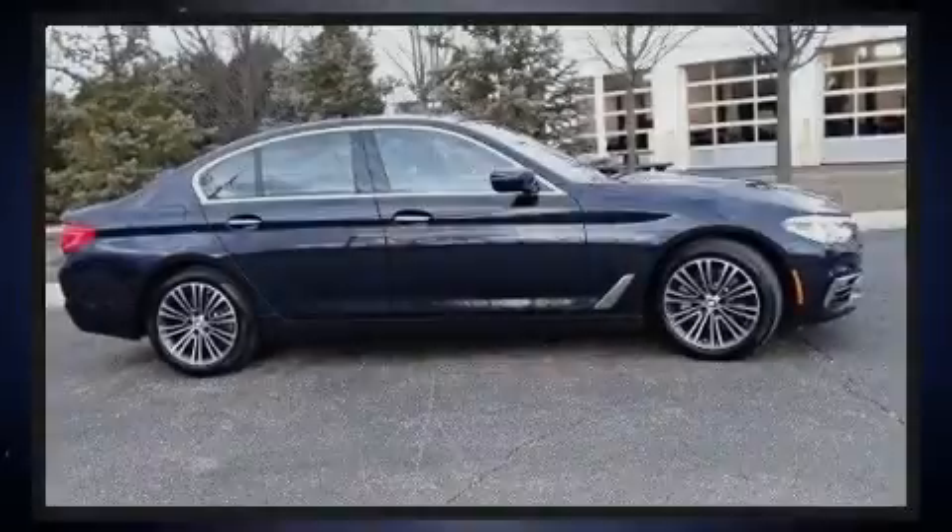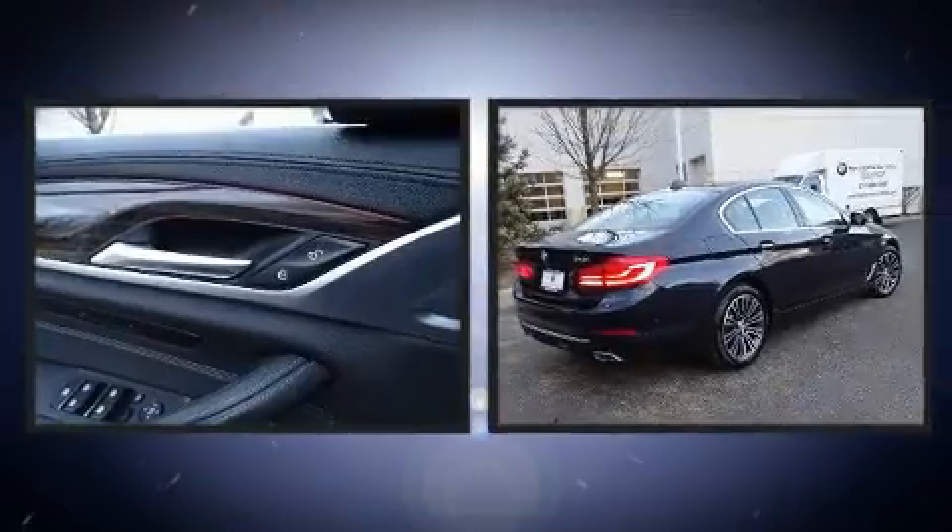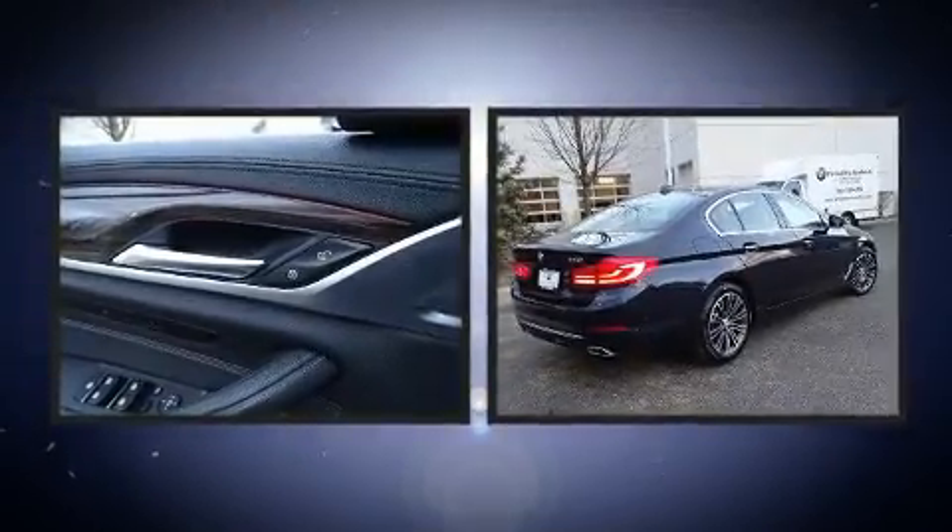Familiarize yourself with the 2017 BMW 540i. With less than 20,000 miles on the odometer, this four-door sedan prioritizes comfort, safety, and convenience.